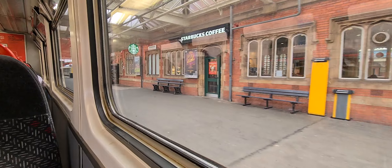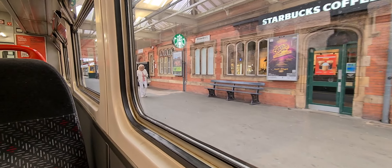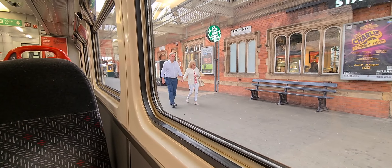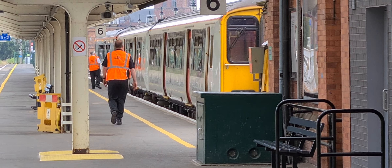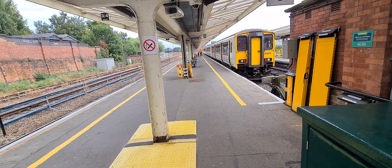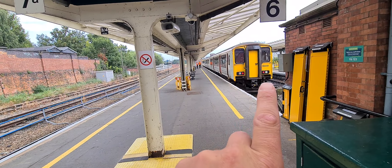Wait, let everybody get off first. Yeah, it's a 150 and a 153 together, isn't it? That's probably the Heart of Wales line because it's going into the depot.